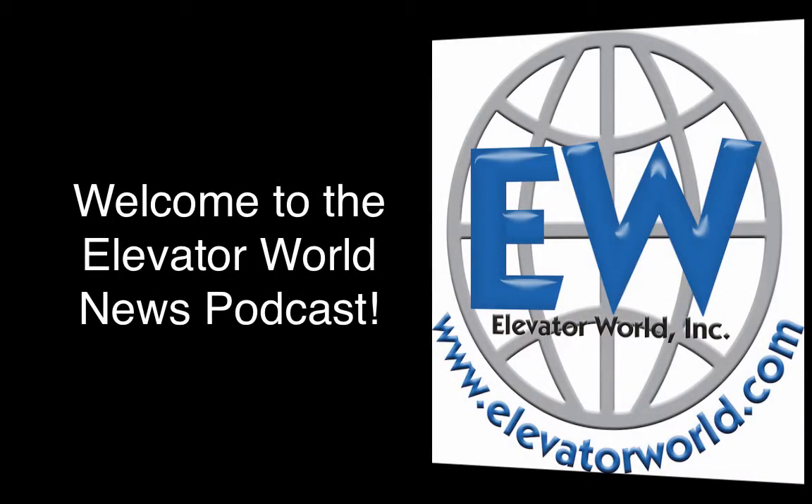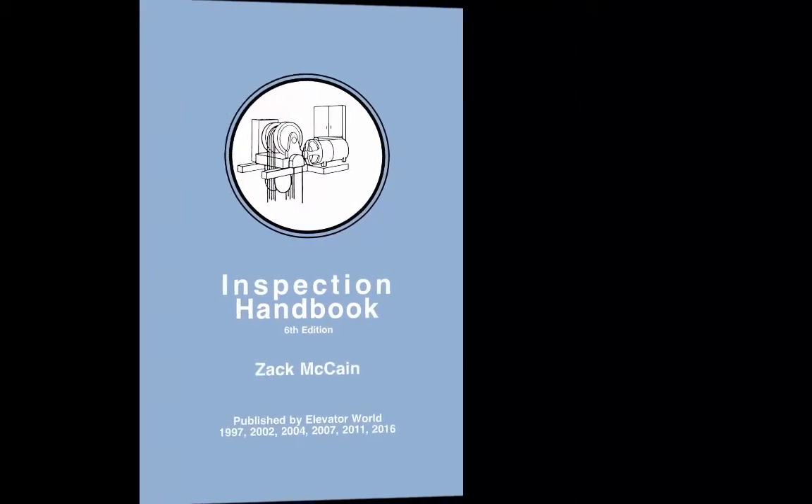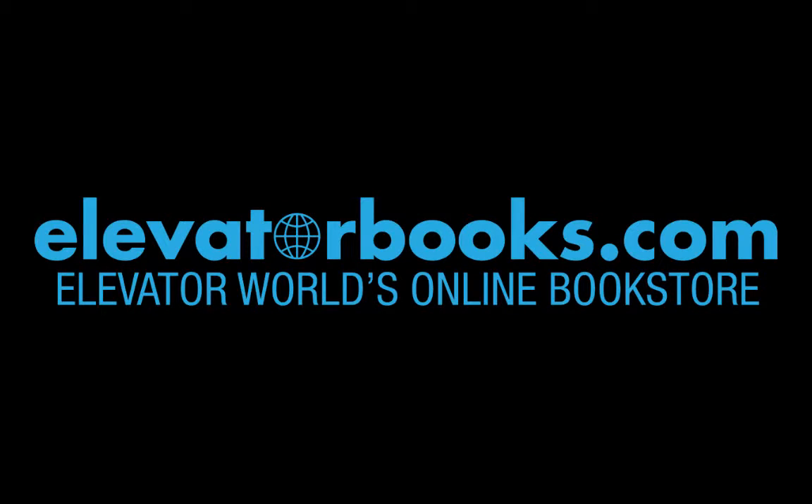Welcome to the Elevator World News Podcast. The sixth edition of the Inspection Handbook by Zach McCain is a complete revision that references code changes through ASME A17.1 2013 and A17.3 2015. The handbook is an invaluable reference tool that puts need-to-know information at the inspector's fingertips, filled with tables featuring the effective date of code changes for elevators, escalators, and moving walks. Get your copy at elevatorbooks.com.